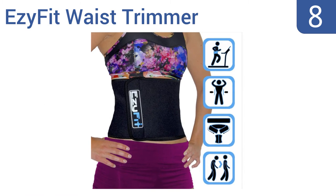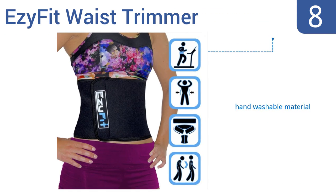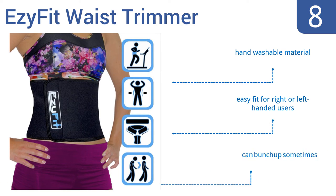Coming in at number 8 on our list, as a mobile sauna for your waist, the EasyFit waist trimmer helps you sweat away toxins and maximize calories burned throughout the day. Its durable Velcro closure and strong double stitching will last for years to come. It's made from a hand-washable material and is easy to put on for right- or left-handed users. However, it can bunch up sometimes.